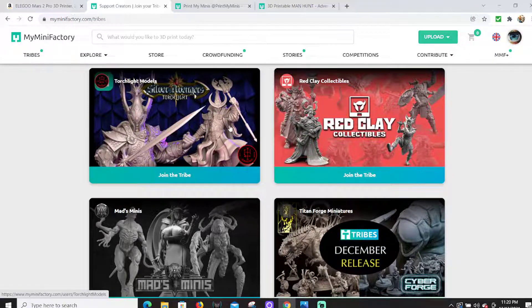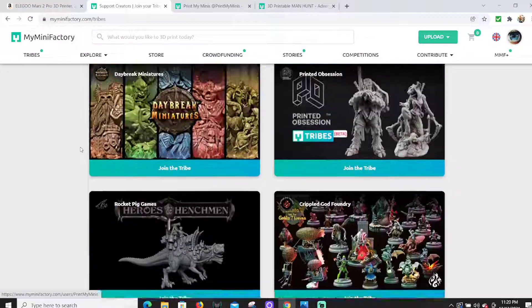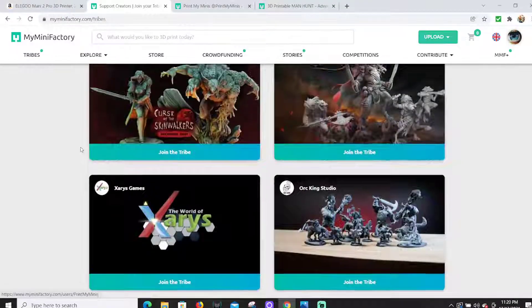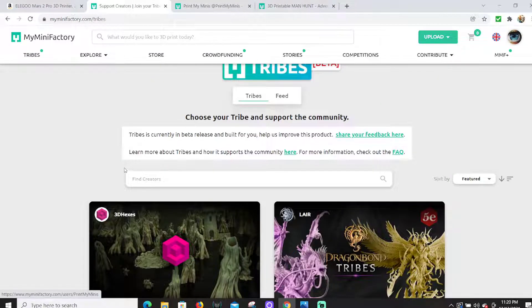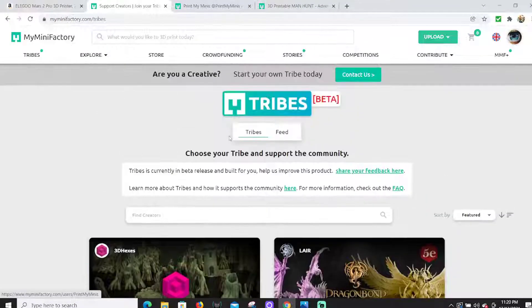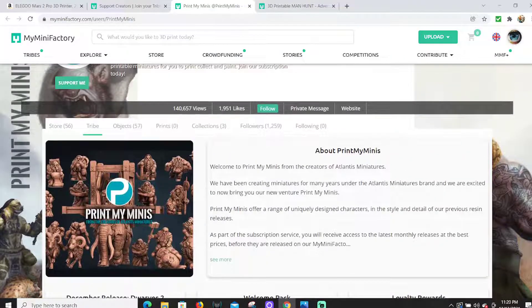You've got basically a much better version of some GW models right there — that could be a Tyranid-type character. These are Tribes here on My Mini Factory. Tribes is basically like Patreon but done through My Mini Factory. When you buy or join these tribes, or buy files individually, they're saved on the website so you don't have to store them on your computer.